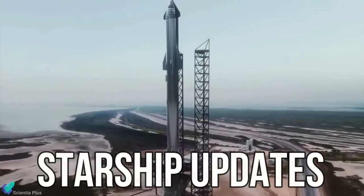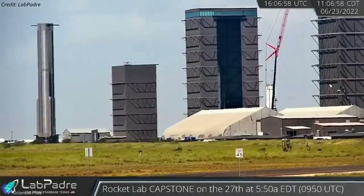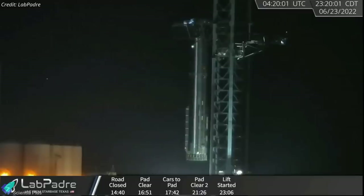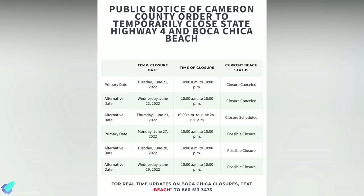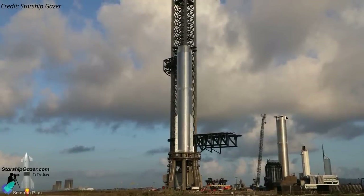Now let's discuss some of the major Starship updates from the past week. On June 23, Booster 7, outfitted with 33 second-generation Raptor engines, was transported to the launch pad to begin its engine testing campaign ahead of the orbital flight test. SpaceX had informed the U.S. Coast Guard that Booster 7 testing would take place at their facility between June 27 and 30, and road and beach closure notices were also posted. However, Booster 7 static fire tests were not conducted last week.